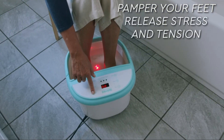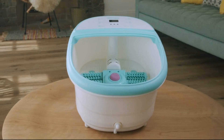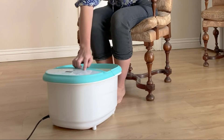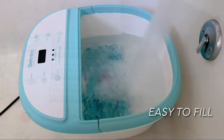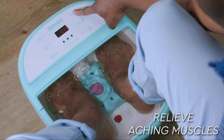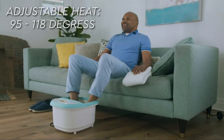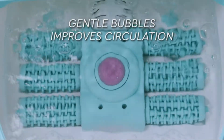Pamper your feet while you release stress and tension with the incredible Belmont Professional Foot Spa. Made with superior materials and high quality manufacturing, it gives you the rejuvenating benefits of a professional spa treatment in your own home. Just fill the deep reservoir bath and let the six powered massage rollers with acupressure nodes go to work, giving your aching foot muscles the relief you deserve. The added combination of adjustable heat from 95 degrees up to 118 degrees and gentle bubbles improves circulation and softens your skin.